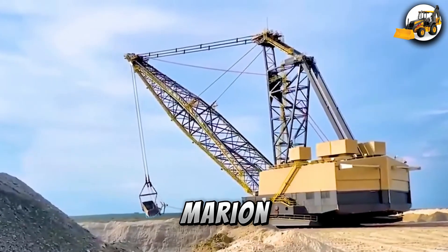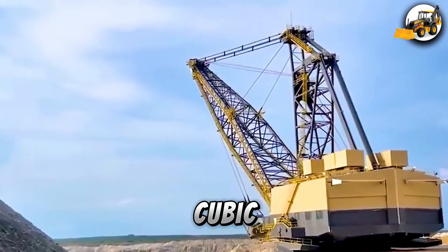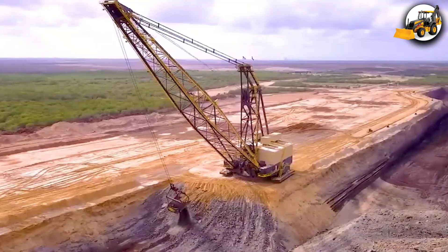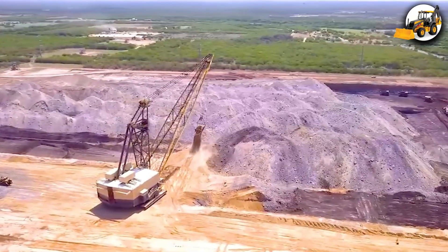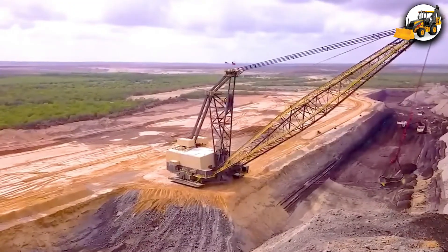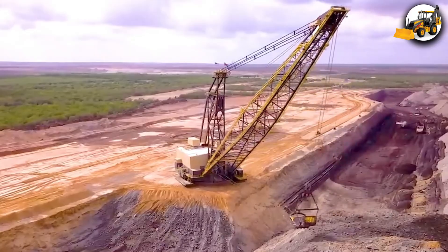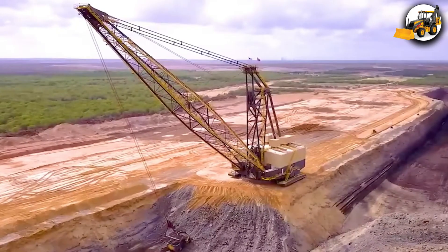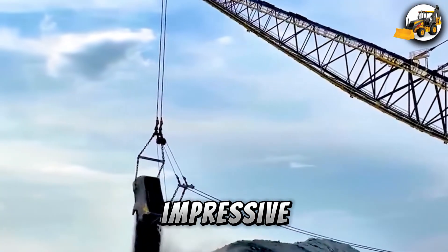Have you ever seen the Marion 8200 dragline in action? With its 80 cubic yard bucket, it cuts through earth like butter, clearing paths and exposing coal seams with impressive finesse.